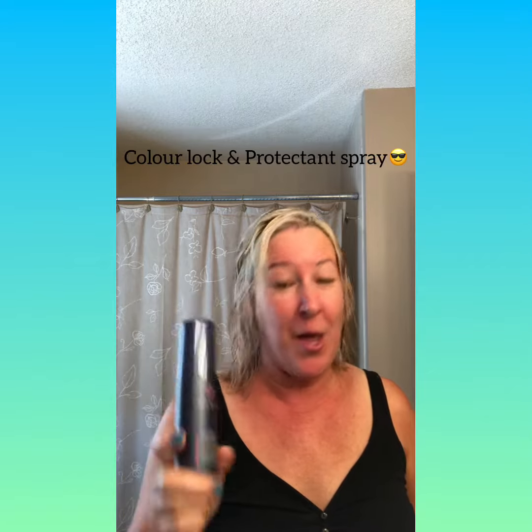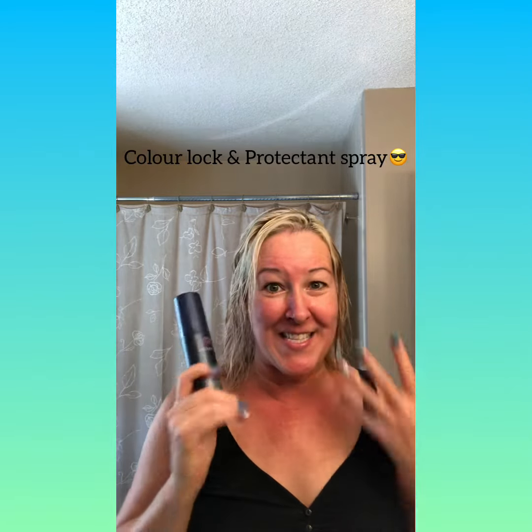Hey, it's Diane. I just popped out of the shower and today I wanted to talk about the Color Locking Protective Spray — a brand new product and it's amazing.